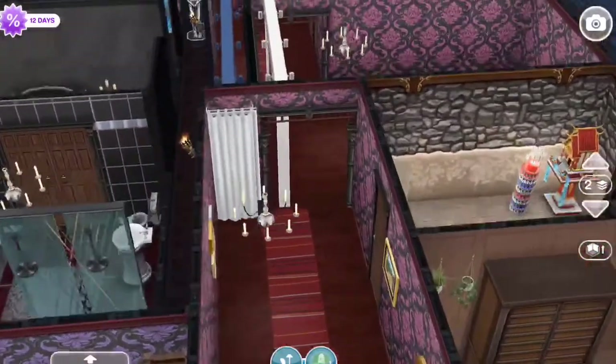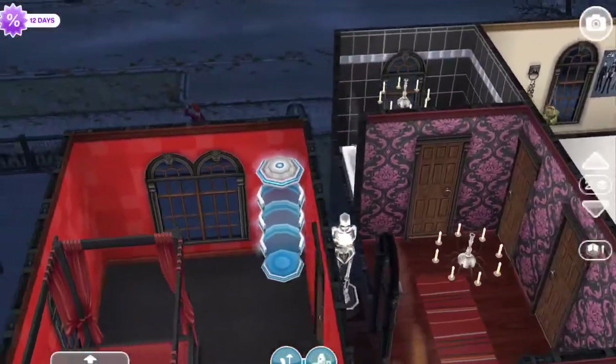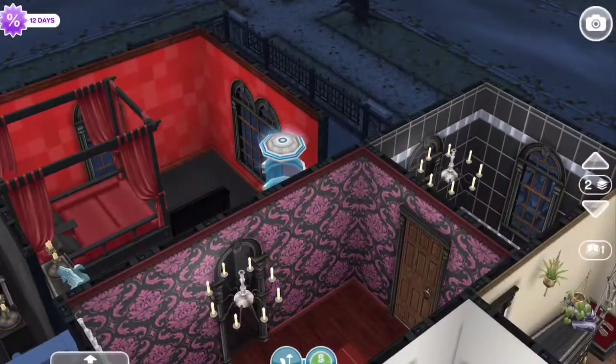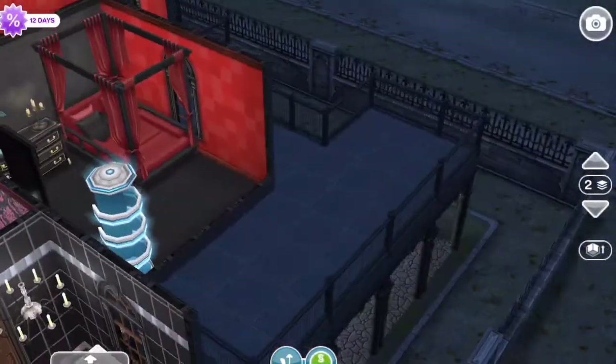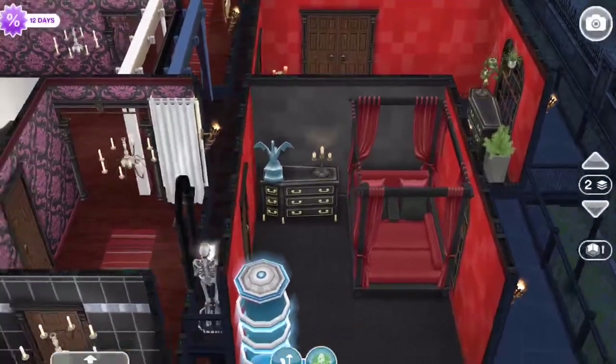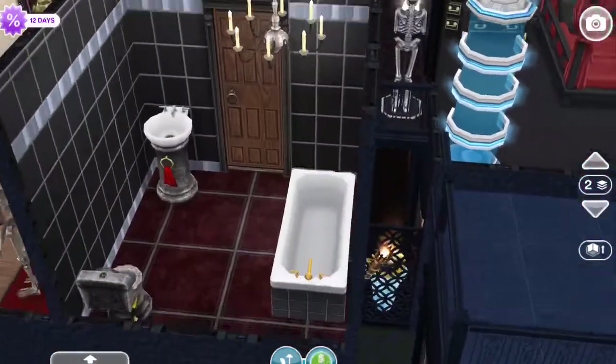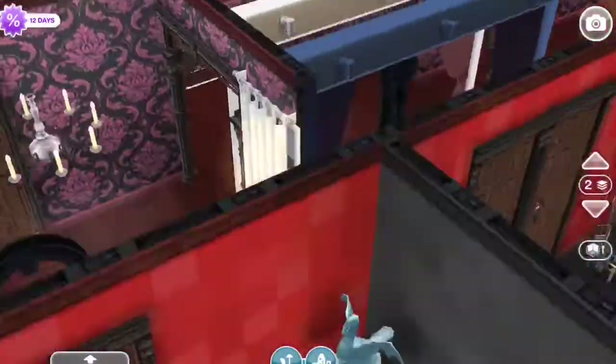Here is the room for Cousin It, and he's got a little elevator thing in there. Then you go across the hallway — here is the bathroom that is shared by all, except for the parents.